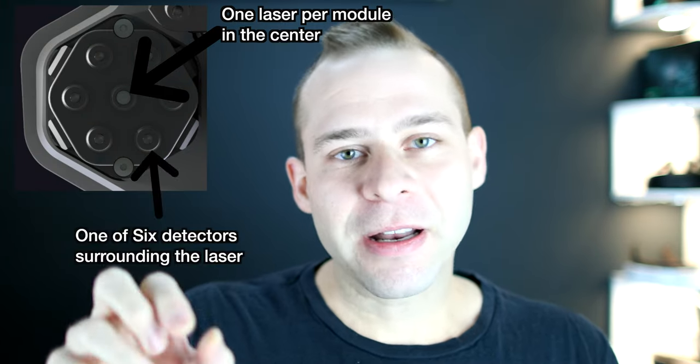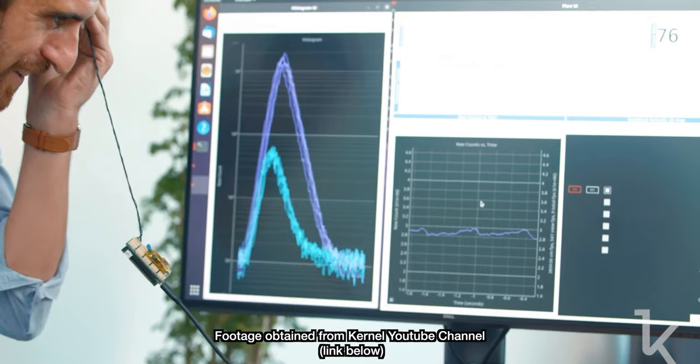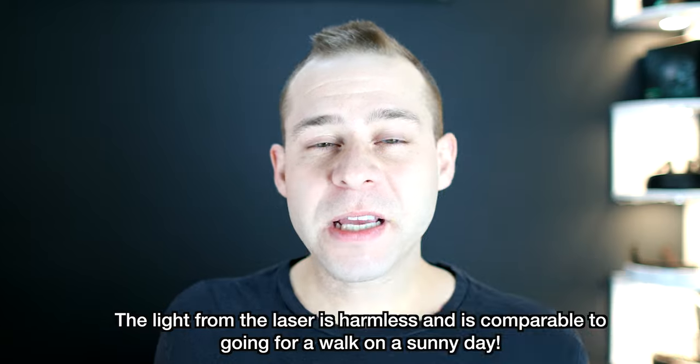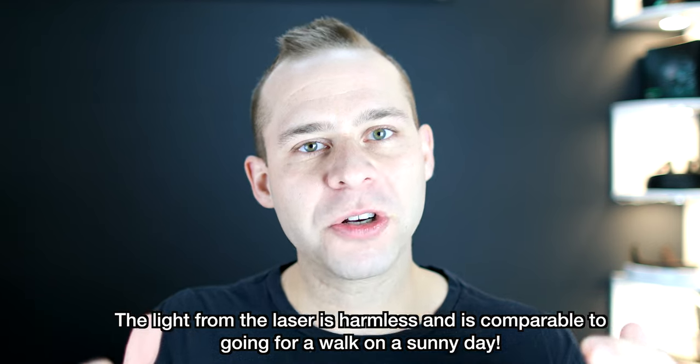The fNIRS module has a laser in the center and six detectors around it. It pulses lasers of red and near-infrared light down into the brain tissue, and depending on how oxygenated the blood is, you get different scattering patterns. We've used this oxygenated versus deoxygenated blood signal for many years in neuroscience experiments — our most sophisticated experiments were often done with fMRI machines. The fNIRS system actually takes more samples per second than a functional MRI scanner, so you get more data on oxygenated blood flow from this wearable device than from an fMRI.